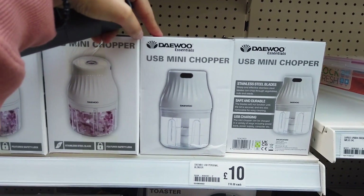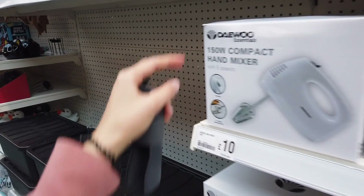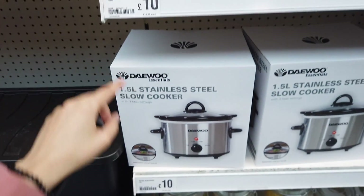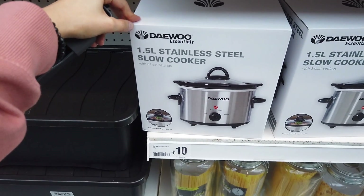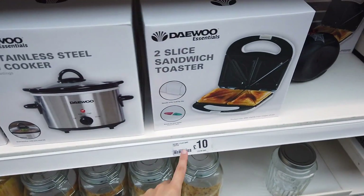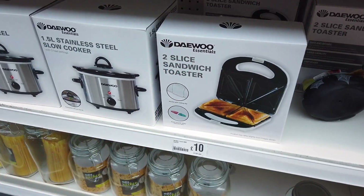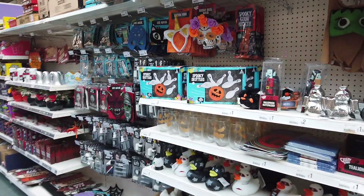Oh, a USB mini chopper! There's also a hand mixer, and even a slow cooker for just ten pounds — that's crazy, really good price. A slice sandwich toaster at the same price as well.